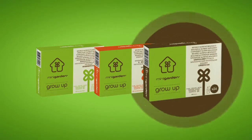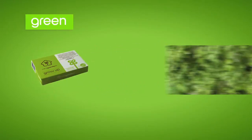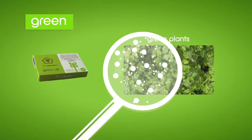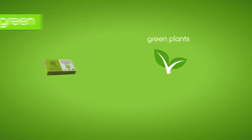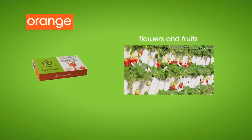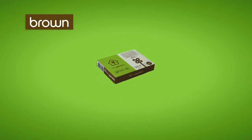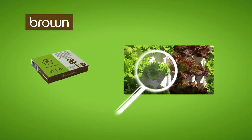Green, orange, and brown. Mini Garden Grow Up Green is a nutritional supplement for green plants, containing all the macro and micro nutrients needed for leaf growth. Mini Garden Grow Up Orange is a nutritional supplement for flowers and fruits, encouraging the quality of flowering and of the fruit.